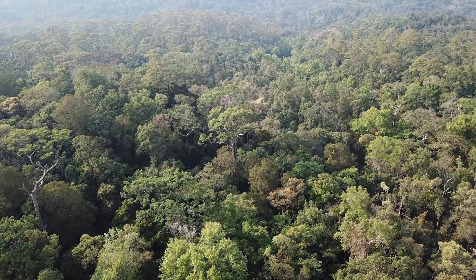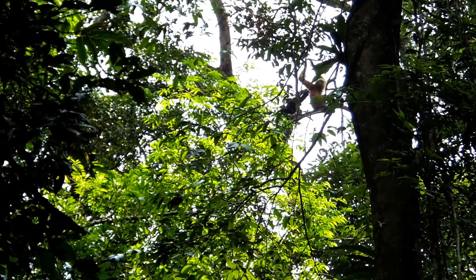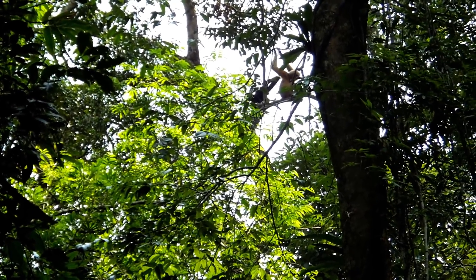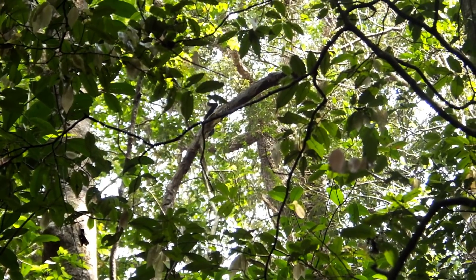We also work on the distribution and taxonomy of gibbons. Two species occur, and because we can identify the species with a detailed analysis of their calls, we want to collect some samples across the protected area to find out which species occur there.